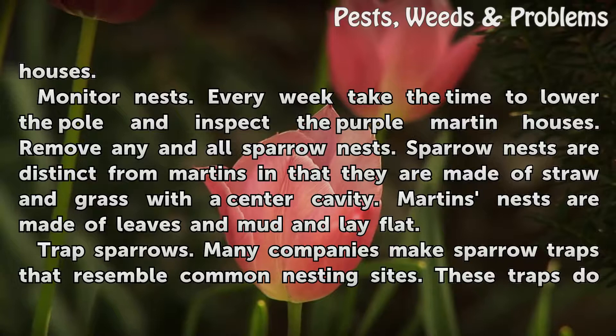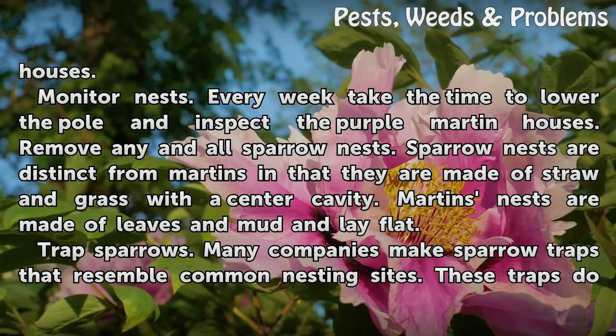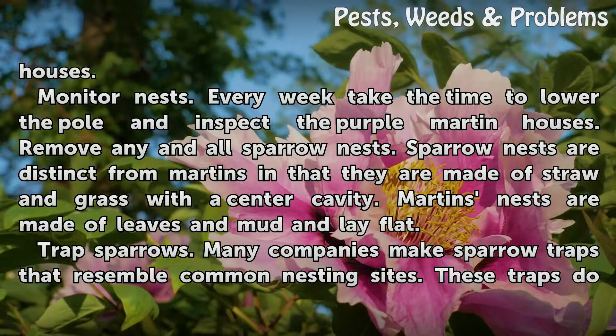Monitor nests. Every week, take the time to lower the pole and inspect the purple martin houses. Remove any and all sparrow nests. Sparrow nests are distinct from martins' in that they are made of straw and grass with a center cavity. Martins' nests are made of leaves and mud and lay flat.